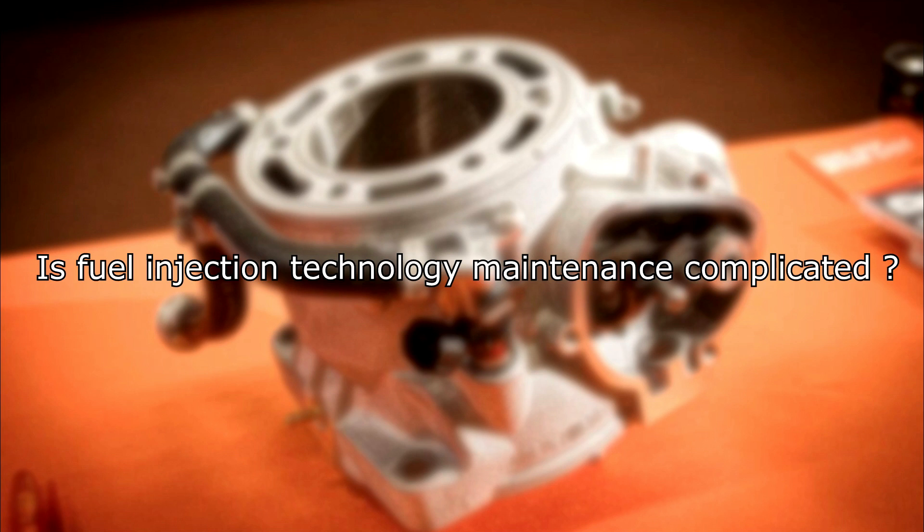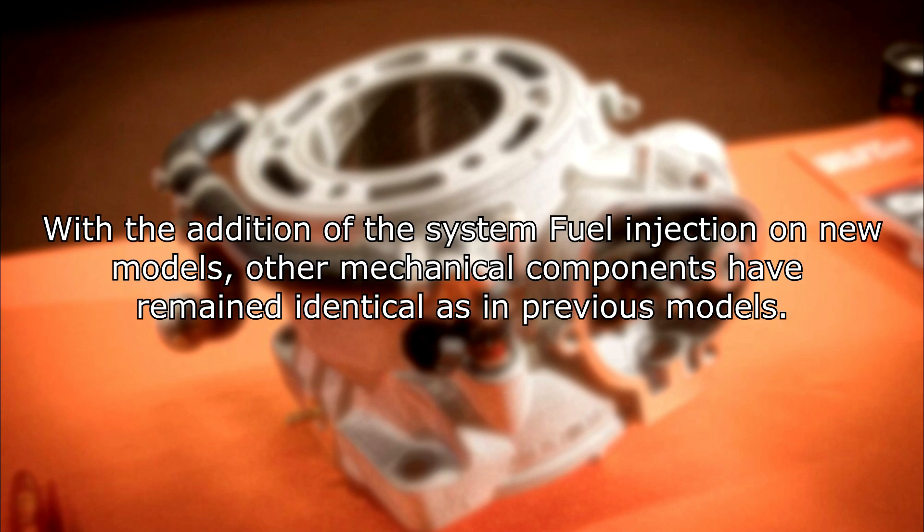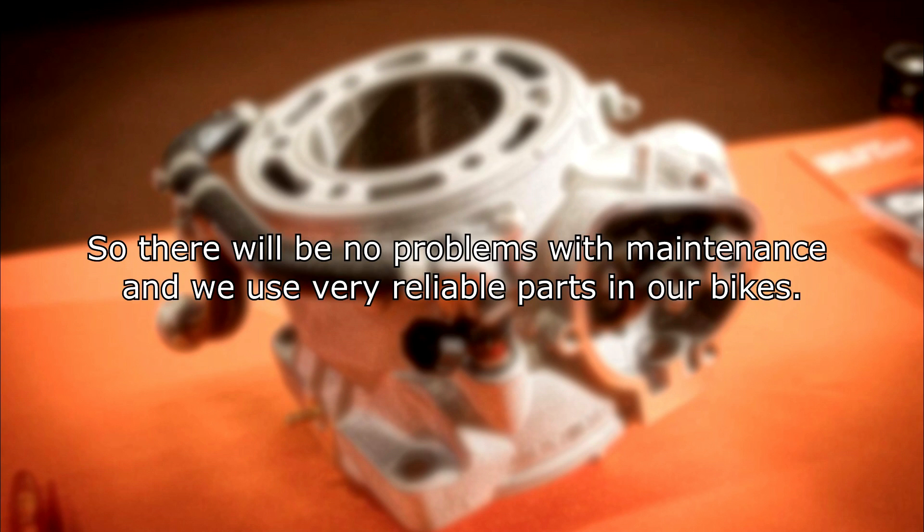Is fuel injection technology maintenance complicated? No — new models are still easy to maintain and have the same service intervals as previous models with a carburetor. With the addition of the fuel injection system on new models, other mechanical components have remained identical to previous models. So there will be no problems with maintenance, and very reliable parts are used.